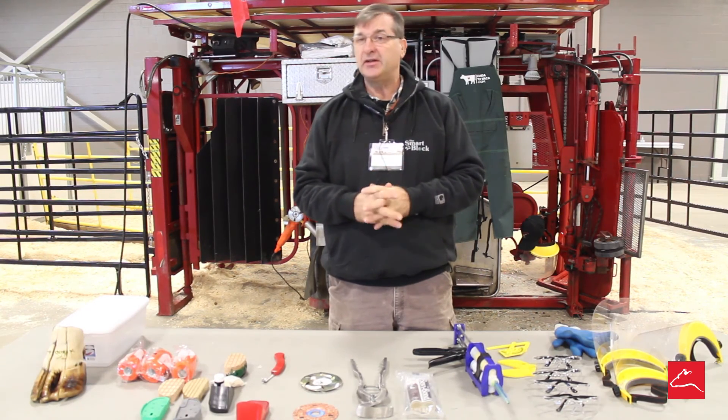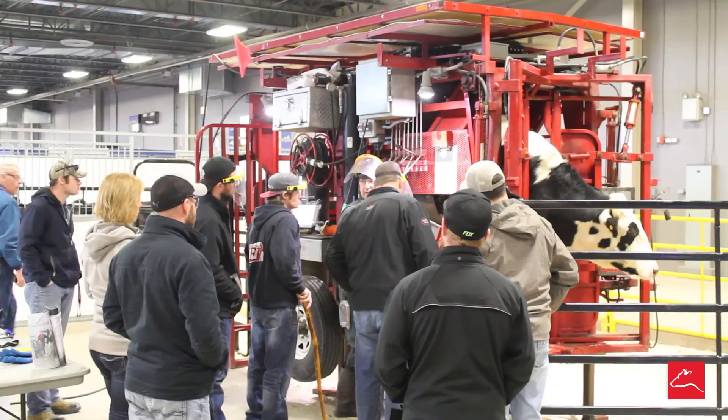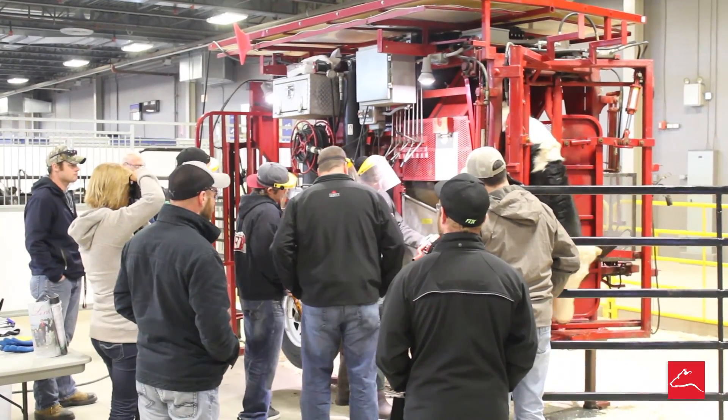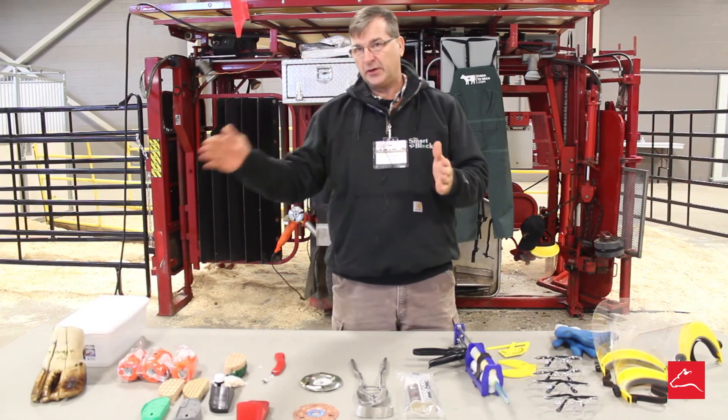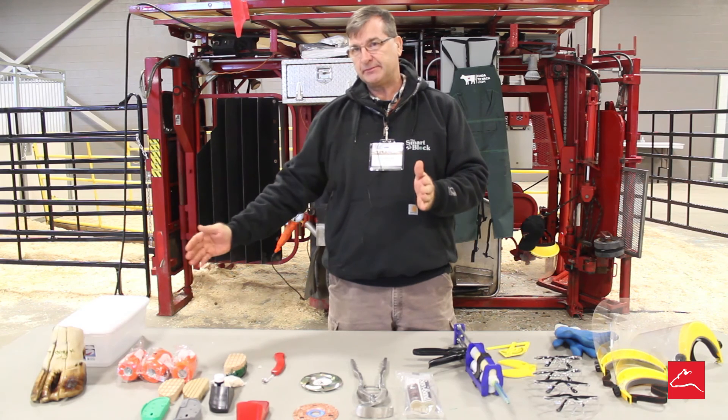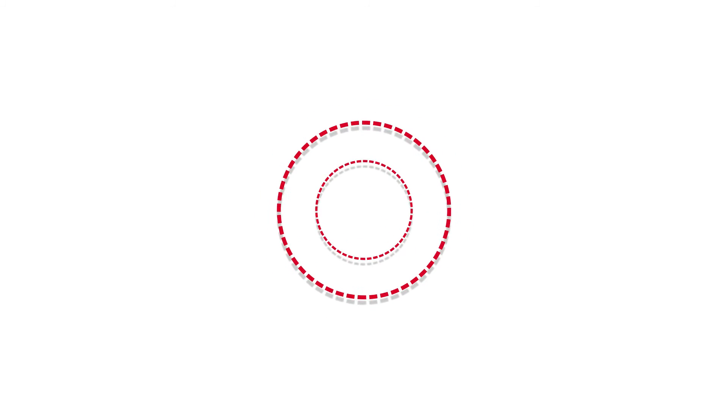Those are the three things we need to learn. The ultimate principles are patience to learn, prudence to use it, and perseverance to maintain the discipline of doing it over and over again. The cycle is prevention, not lameness. Thank you very much.